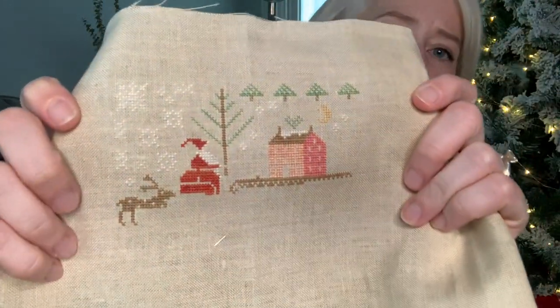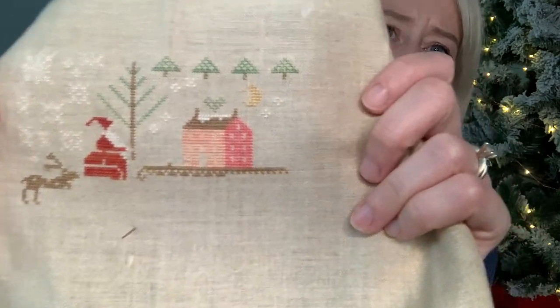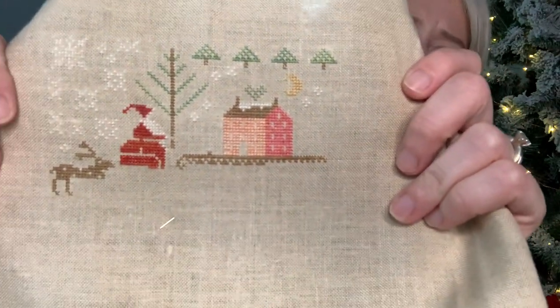I also pulled out Basketful of Wintertime by With Thy Needle and Thread. I'm stitching this on a 40-count linen, so it's quite small, but I made some good progress. The house is so pretty. I just pulled it out a couple of times and stitched a little bit and it was so much fun. This one is on my WIPGO board as a series because I want to stitch them all — I've done Autumn Time and now Winter Time, and I have Spring and Summer ready to stitch too.